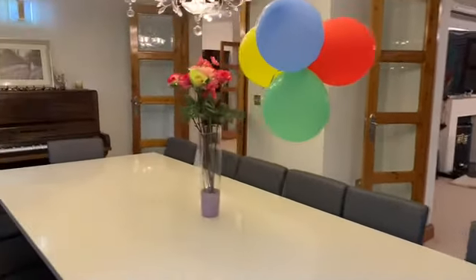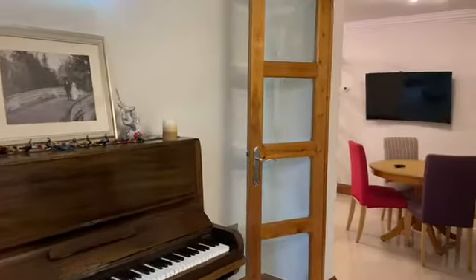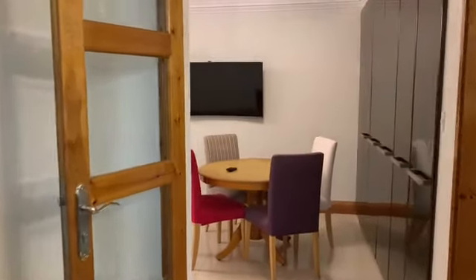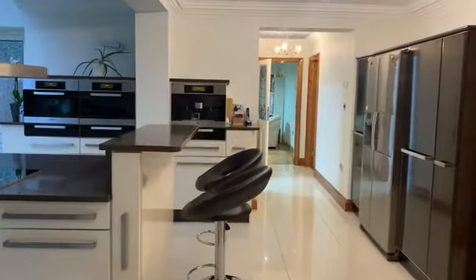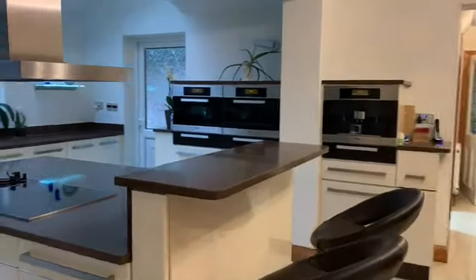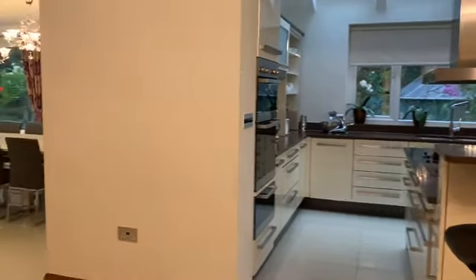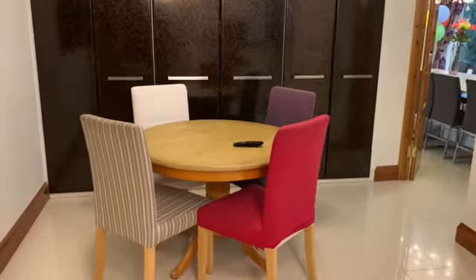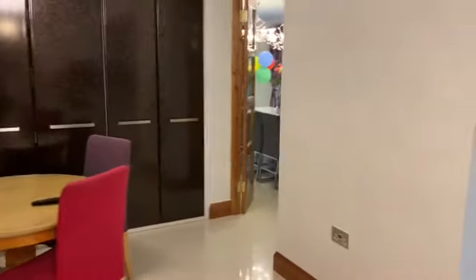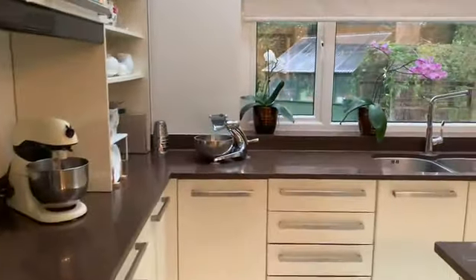Heading through French doors into the breakfast area and kitchen, you can see that the accommodation flows really well. There's a porcelain tile floor and a really high specification kitchen with Miele appliances. You've got a breakfast area to your left with floor-to-ceiling units and a stunning array of cabinetry.